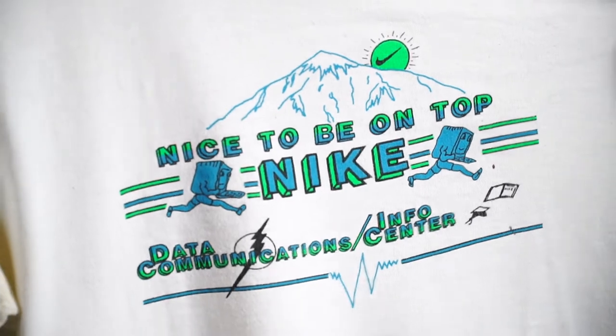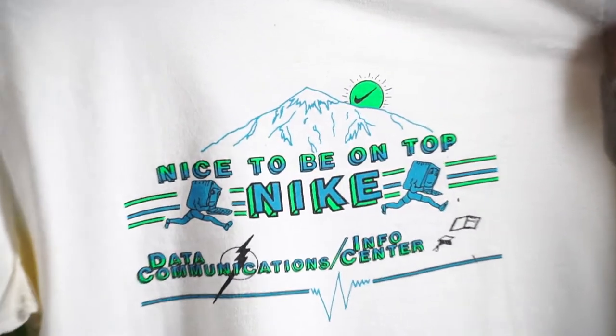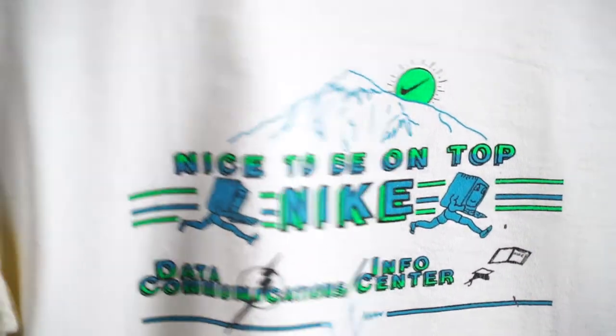Next up: 'Nice to Be on Top' — Data Communications, Info Center. Nice details of the Nike shoes, the computers running, and the Nike moon up over the mountain. 1990.